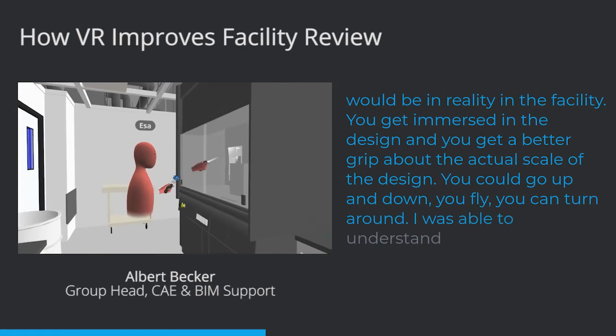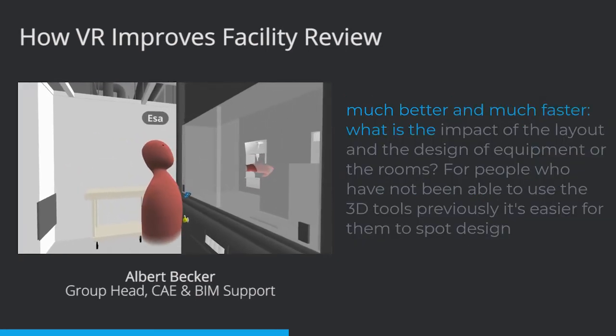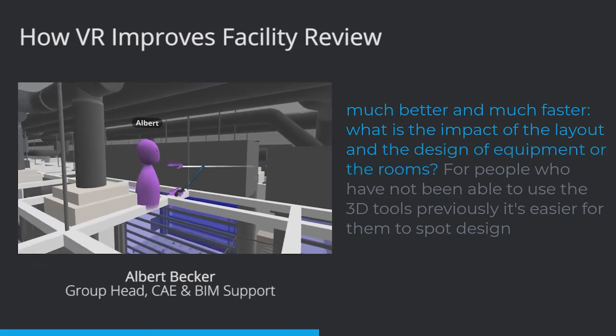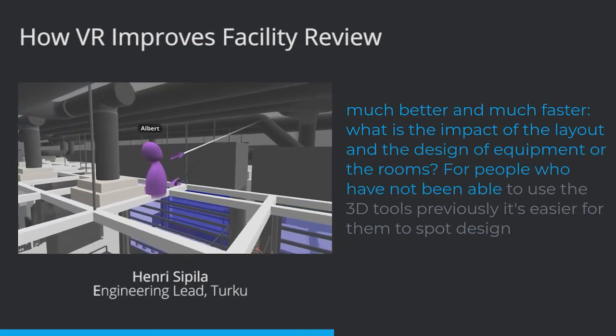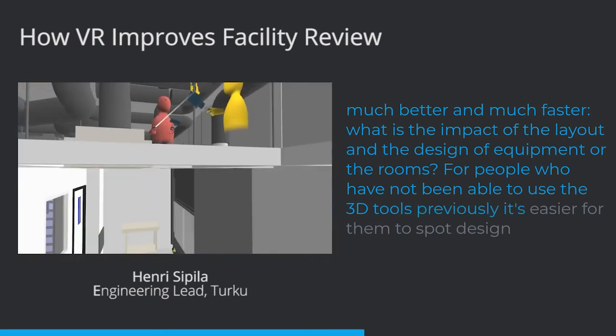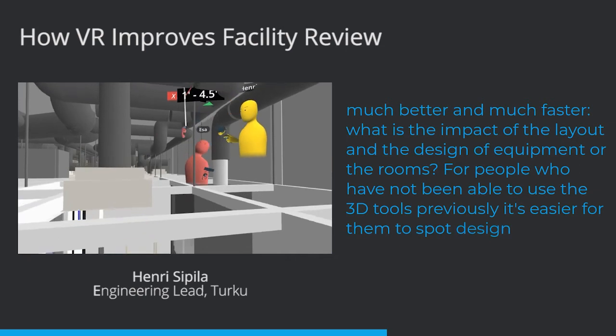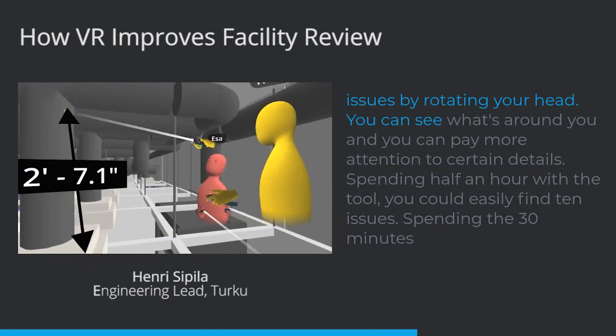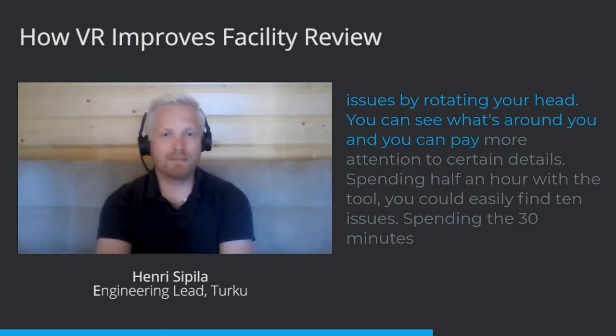I was able to understand much better and much faster what is the impact of the layout and the design of equipment or the rooms. People who had not been able to use 3D tools previously found it easier to spot design issues — by rotating your head you can see what's around you and pay more attention to certain details.